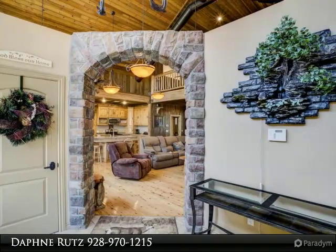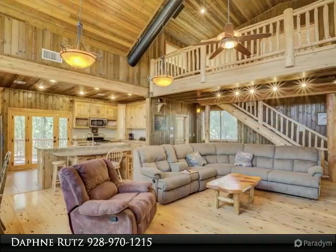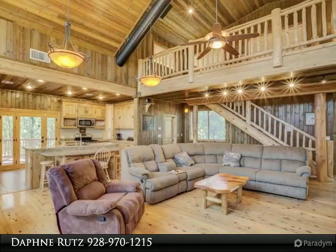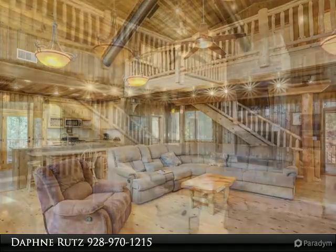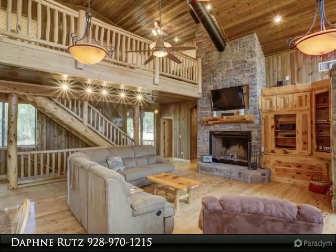The large fireplace in the living room will be a gathering place for all. Granite counters and a breakfast bar enhance an outstanding kitchen that leads to a private deck. Downstairs are two bedrooms, a jack-and-jill bath, and a game room with a wet bar and gas stove.